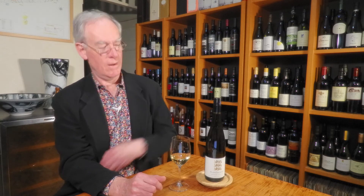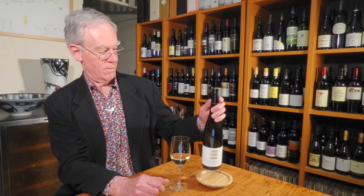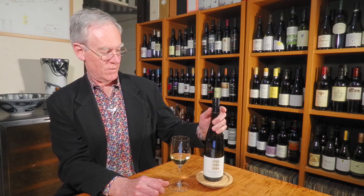It seemed to all add up to Tony because he's quite a proud Englishman, proud of his ancestry and his background. He even uses the three lions on the back label and the front label, which is all very British, very English.